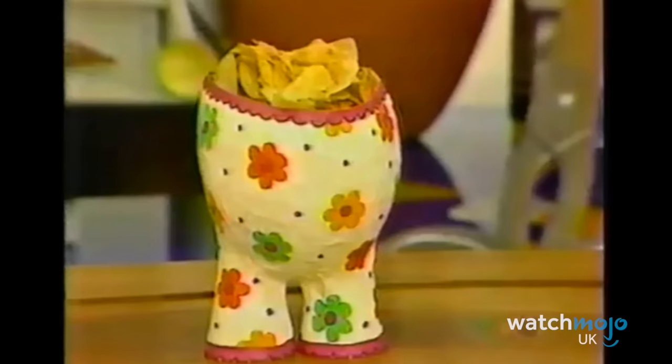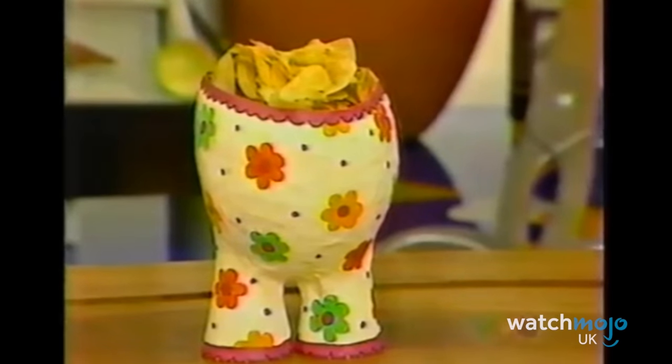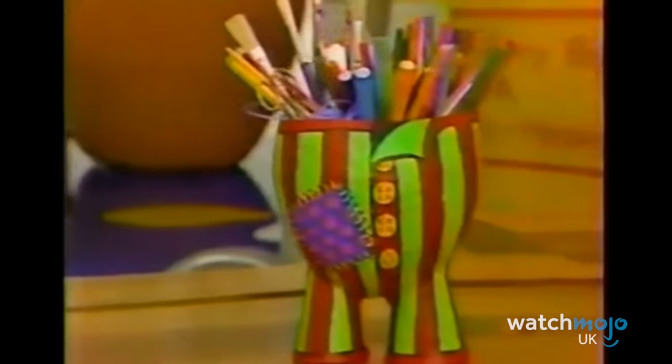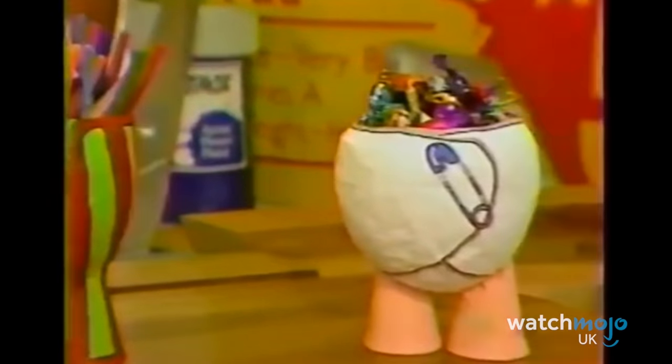They weren't just for show, as Neil illustrated with some fine examples of their use — like keeping all your art materials in there. And his personal favourite? Sweets.